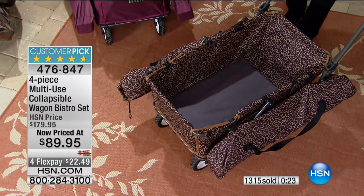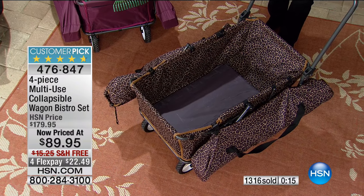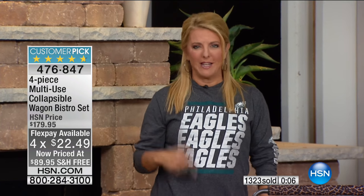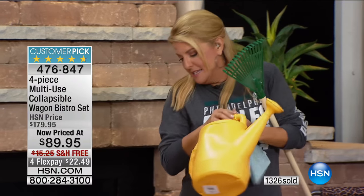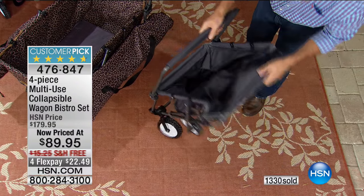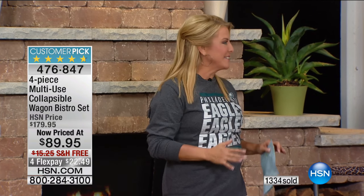As a quick reminder, the FlexPay is only for the holiday weekend. We're at the lowest price we've ever offered this for. This is going to last you years, and with FlexPay it's $22.49 on any major credit card or PayPal. Get it home and try it out — you'll have that aha moment and go, 'How did we ever live without this?' You'll stop lugging and hating yard work. When you can just throw it all in and easily go about your day, you'll understand why people have made this a customer pick.